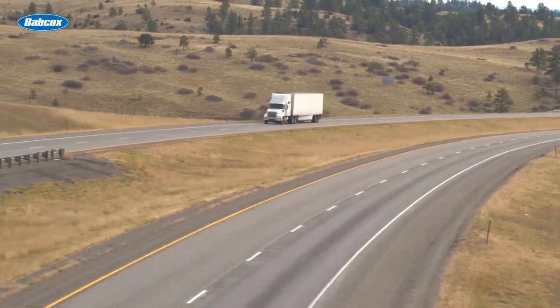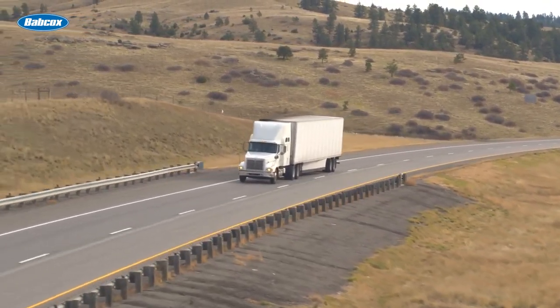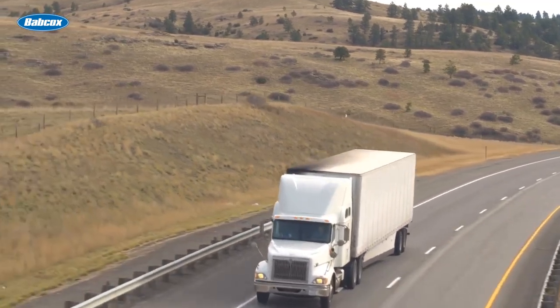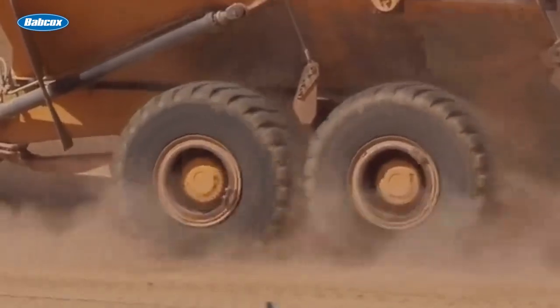In general, you might say a 6x2 configuration is well-suited for OTR applications that drive on dry, flat roads, while a 6x4 configuration is best when trucks need more traction. However, just keep in mind there's no right answer here. Depending on your application, you might even find both styles of configurations could work. For more trucking equipment content, head over to www.fleetequipmentmag.com. Thanks for watching.